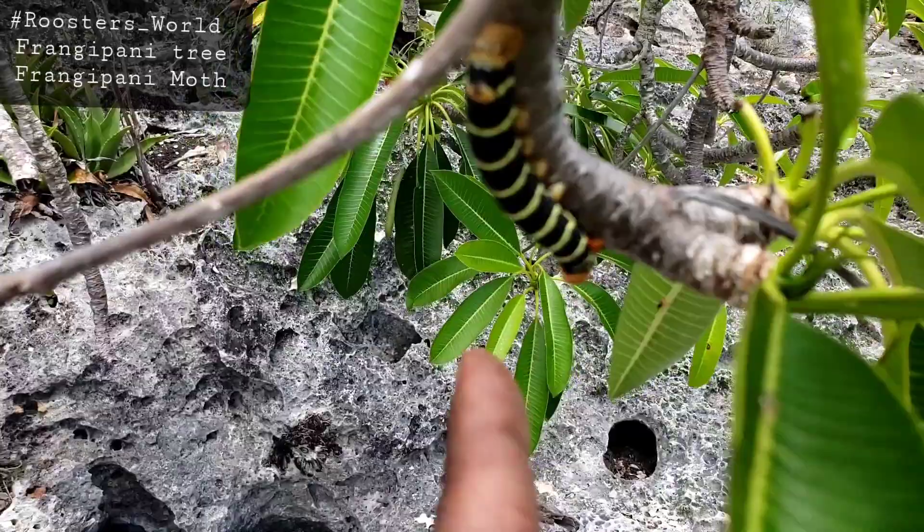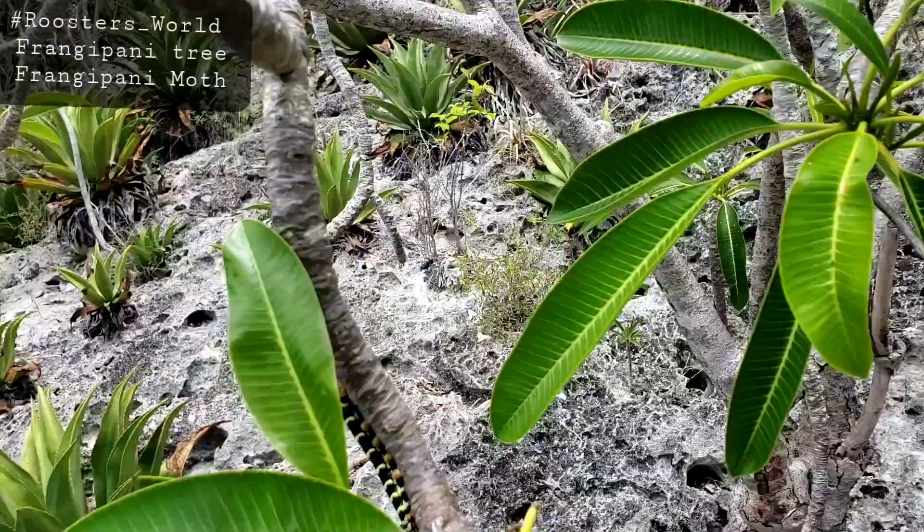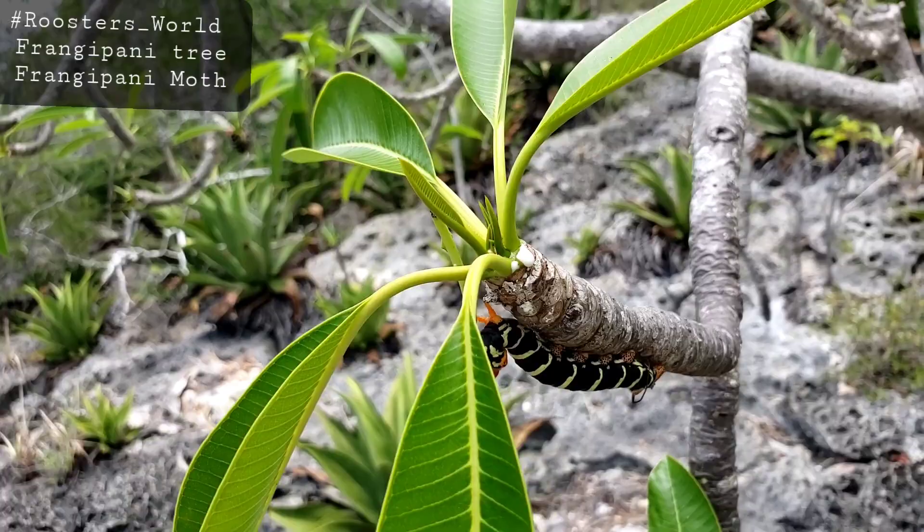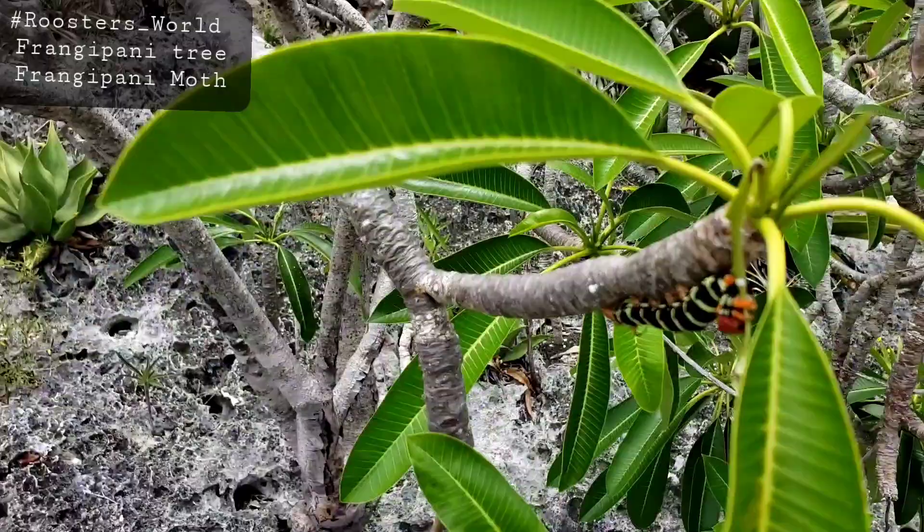So they have these bright colors to let people stay away from them. This guy is enjoying it here. So the frangipawnee produces this white sap here that you can see. I think the plant is a euphorb. And then these butterflies eat the leaves and store this sap. And when birds eat them, they vomit.